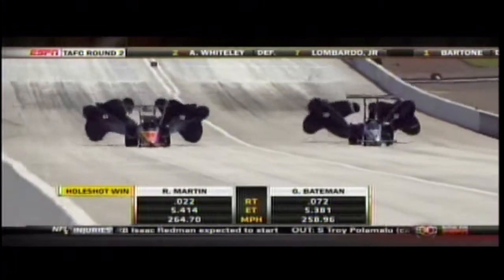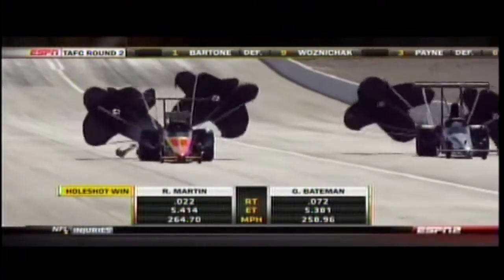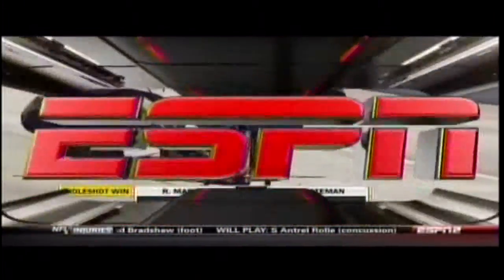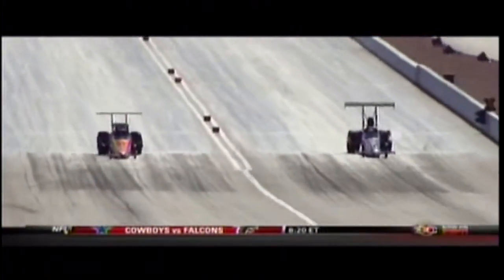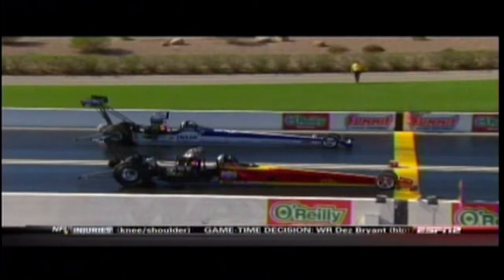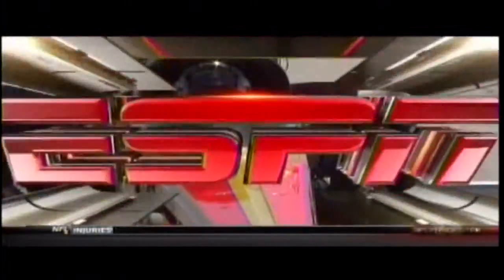That one was real close too, but give it to Ray Martin — the A fuel car. Garrett Bateman came up just a bit short, courtesy of a holeshot win. Check out the reaction times and figure out the difference there — that's how you offset a quicker but losing elapsed time. 5.41 Ford, 265 the speed — pretty impressive. Now watch this at the end of the racetrack: it's going to be one hundredth of a second. Garrett Bateman's car — you can see it just dropping a cylinder right there at the end of the racetrack. That might be the difference between winning and going home.